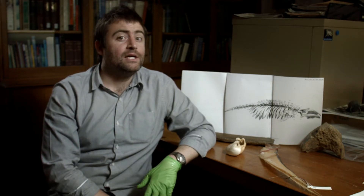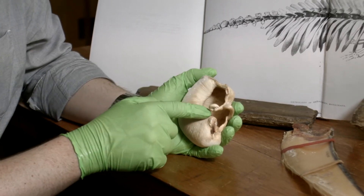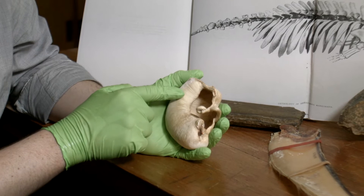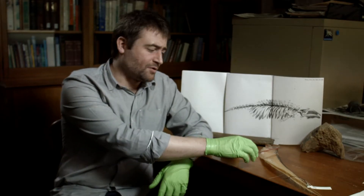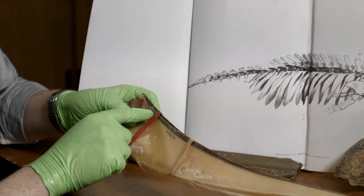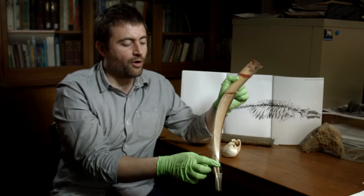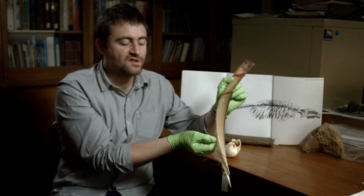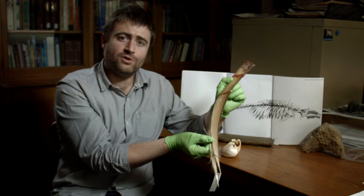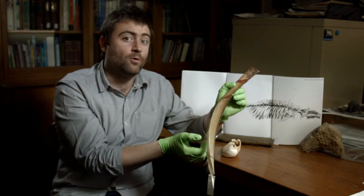The name Caperea is from the Latin capero, referring to the wrinkles on its ear bone. The species name marginata refers to the black margin on its baleen, which grows from the roof of its mouth, and the fringes of which form a sieve or filtering device used to strain small plankton-like krill out of seawater.